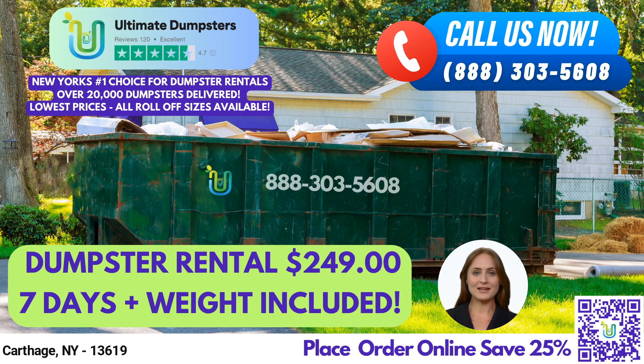To place an order, you can either call into Ultimate Dumpsters or use the QR code in this video to place an order online. And don't forget, our current platform is offering 25% off dumpster rental orders when you place an order online.